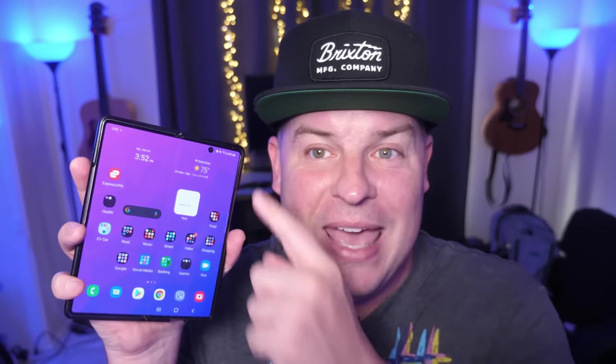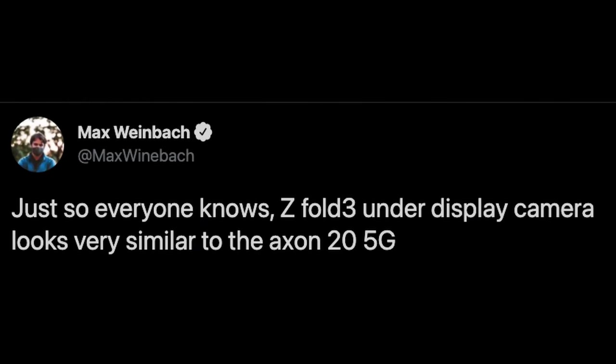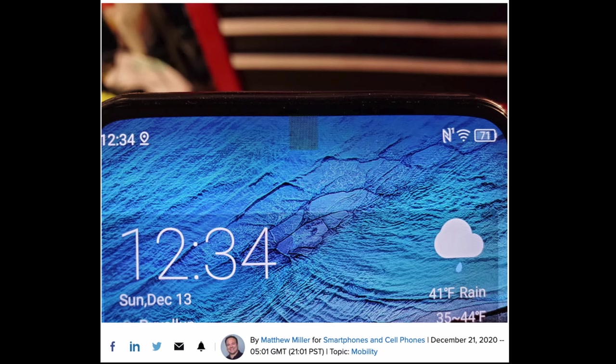Can you or can you not see the camera on the Z Fold 3 on the larger display? This tweet comes from Max Weinbach and he says that just so everyone knows, the Z Fold 3 under display camera looks very similar to the Axon 25G. I pulled a photo from a ZDNet review of the Axon 25G, and you can see it has this little squared-out cutout — kind of a pixelated look to where the camera is. From what we've heard, you can see it, you can't see it — I've heard everything in between.